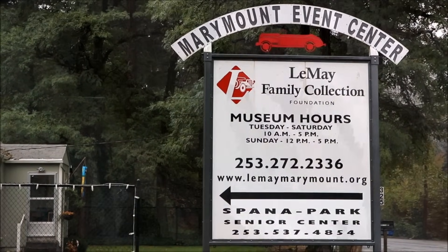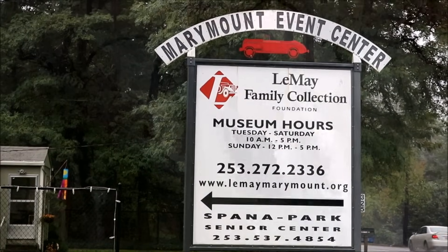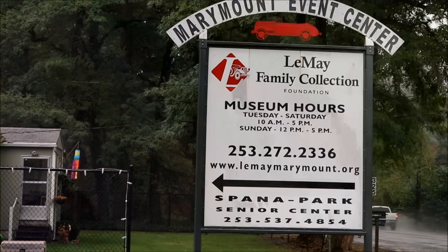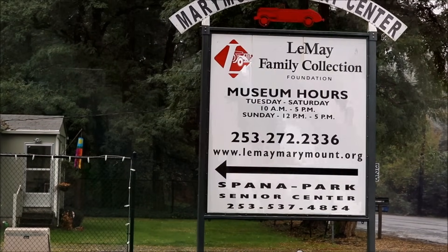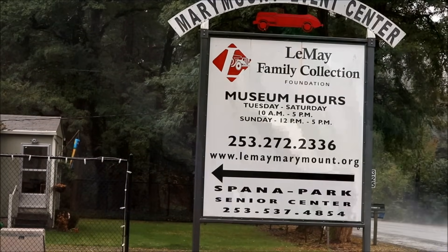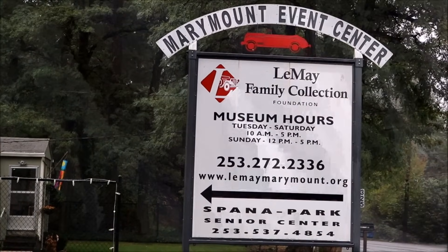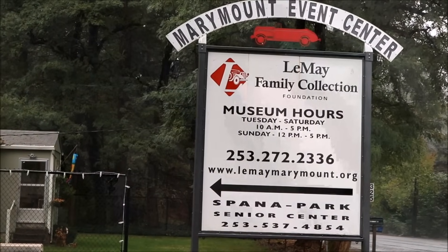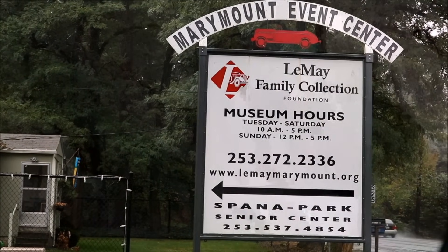Hey Rossworld. Today we are at the LeMay Family Collection Foundation Museum, basically a museum filled with an old collection of cars. Harold LeMay was born September 4th, 1919 and died November 4th, 2000. He was the owner of Harold LeMay Enterprise, a refuse company in the Tacoma, Washington metropolitan area. He was the owner of the largest private automobile collection in the world at the time of his death, and we're about to embark on some of that collection.